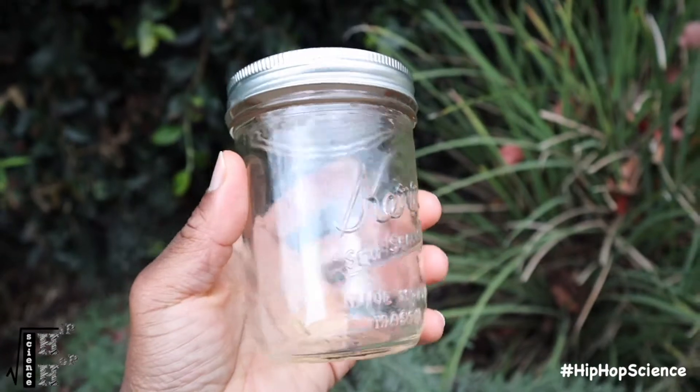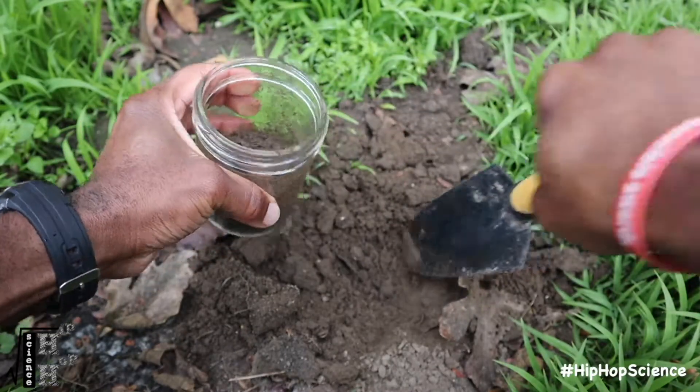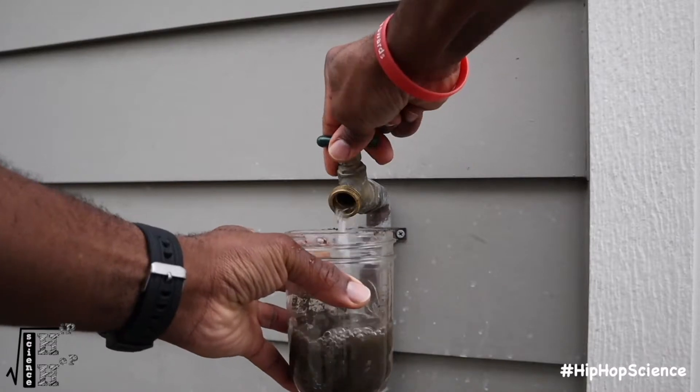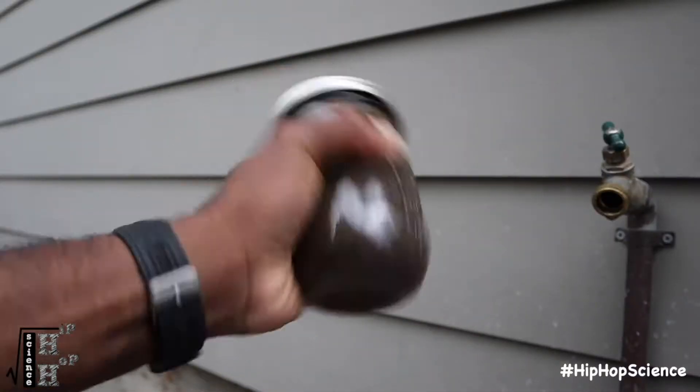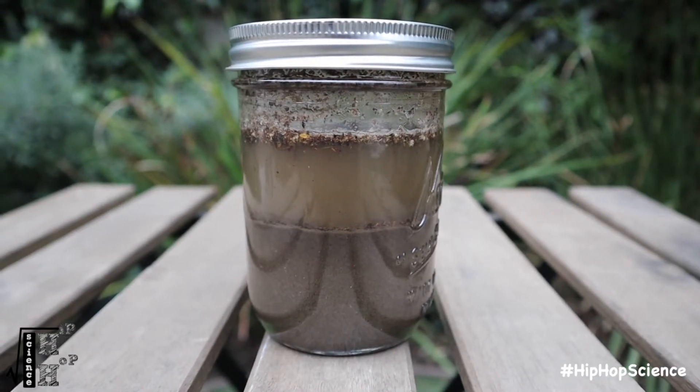You can even collect some glass jars for your students. Have them fill the jars about halfway with various soil samples, fill up the rest of the jar with water, and shake for about a minute. Let the jars sit preferably overnight for best results.